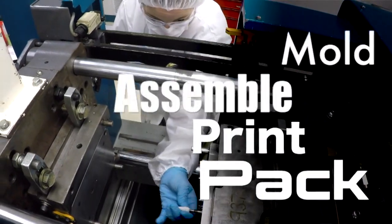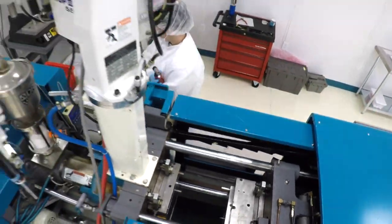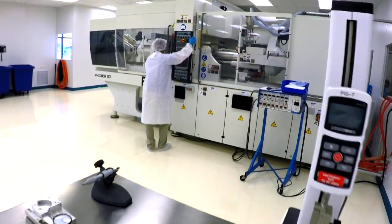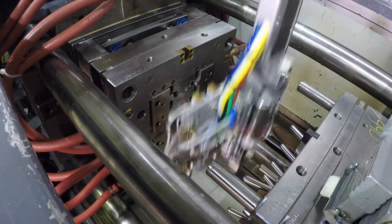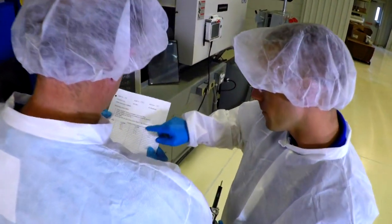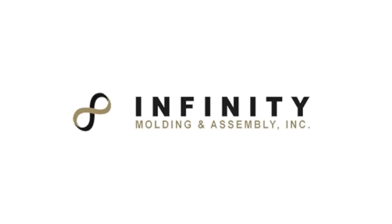We mold, assemble, print and pack anything medical — from plastic components for surgical pumps, scanners, monitors and accessories to orthopedic components. The fact is, we make anything plastic that goes outside of the body better. You might even say we're the best plastic surgeons you'll ever meet.